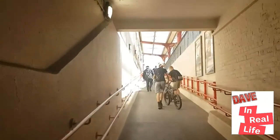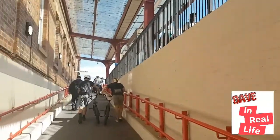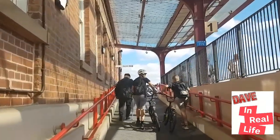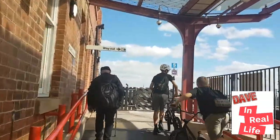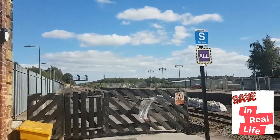We're going to pass these two lads on the bike. Just take it all in guys — the sun is glorious! This train station has only just been remodernized. I think it's had over a million pounds spent on it and it looks fantastic, compared to what it used to look like a couple of years ago.